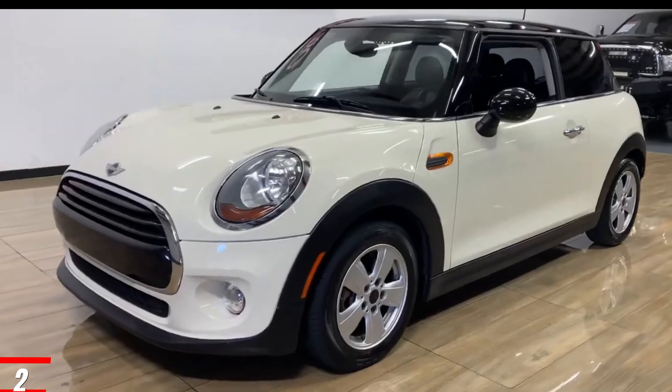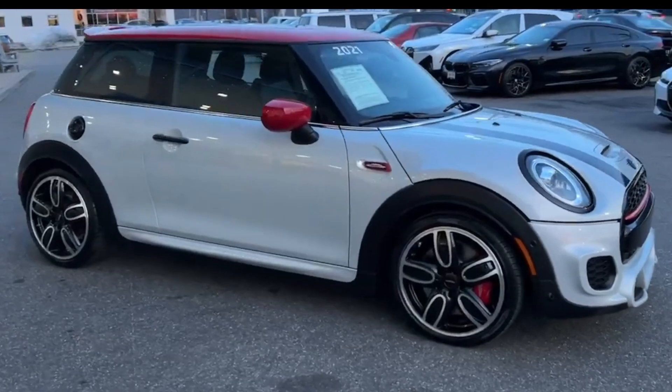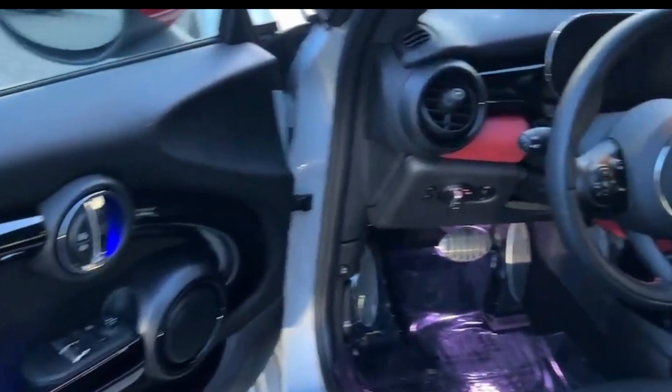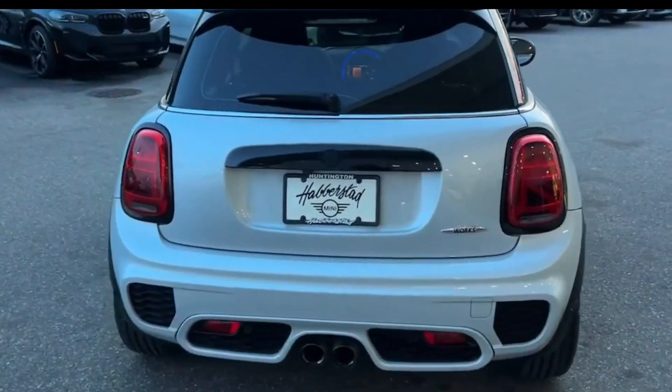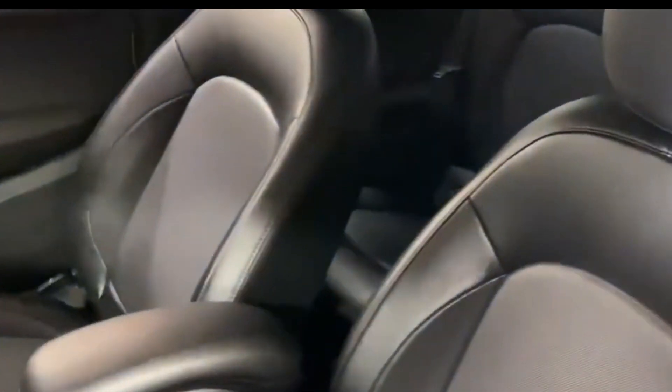Number 2 Worst: Mini Hardtop. With 110 miles of range and slow charging, I don't see a single reason why anyone should consider this EV. It's one of the last compliance cars in the EV market.